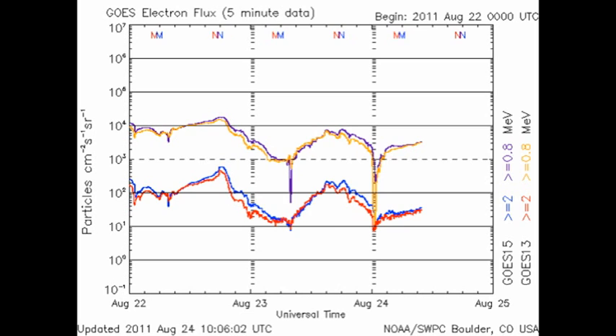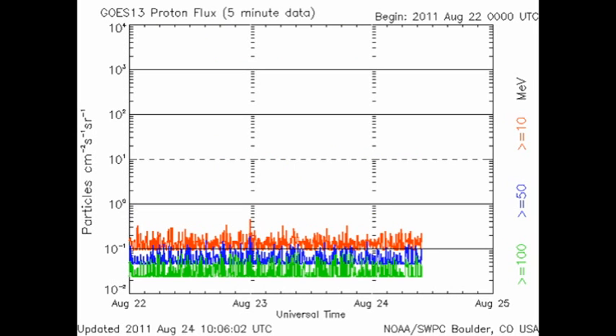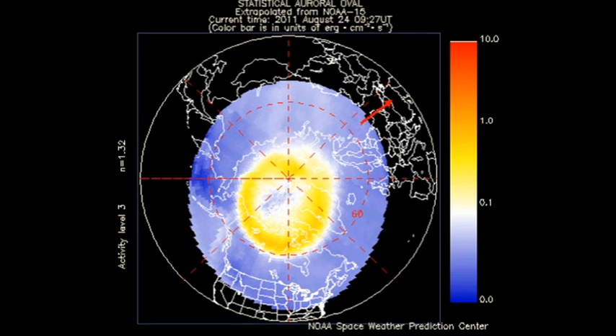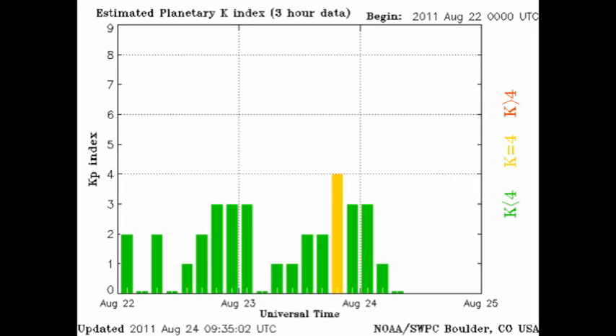The high energy electron flux seems to have dropped significantly in the last 48 hours, and as yet we still have not got a proton event. The auroral zone seems to have quieted down quite a bit in the last 48 hours. The Kp index, although it briefly reached a level of 4, has now returned to 0.